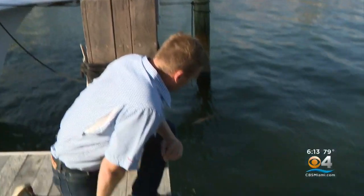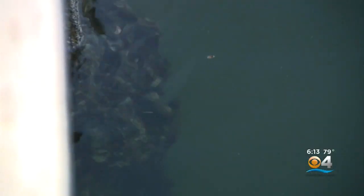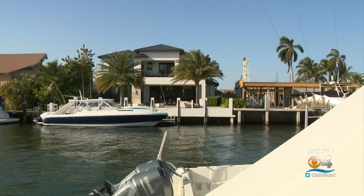They're targeting this time of year because when the water starts to warm is when oyster reproduction season happens. Mike Lambricks and his crew are checking out 100 locations around downtown Fort Lauderdale and the southeastern part of the city, looking for spots where oysters grow best.